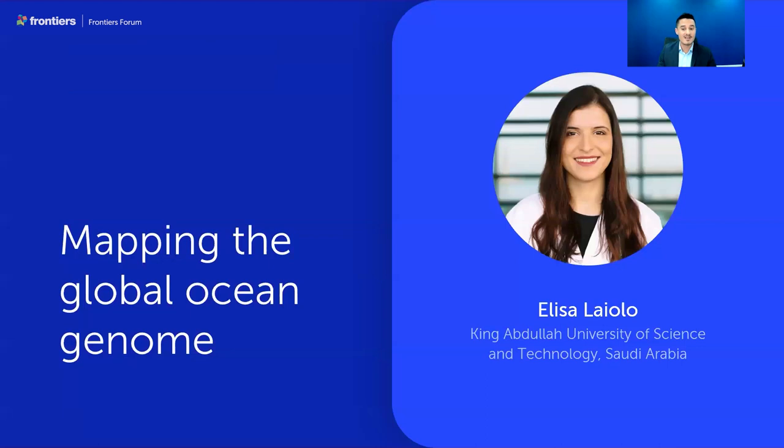Elisa Laiolo is another co-author of the Frontiers in Science lead article. She is a marine biologist and current PhD candidate at the Red Sea Research Centre at KAUST. Her research interest is in microbial ecology with a focus on sediment microbial communities. Using metagenomics, she investigates patterns of microbial diversity, examining functional potential and metabolic adaptations of communities inhabiting different aquatic habitats.